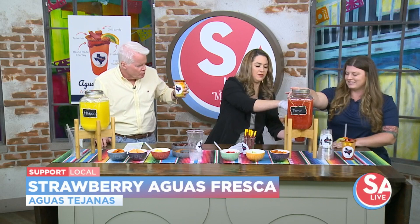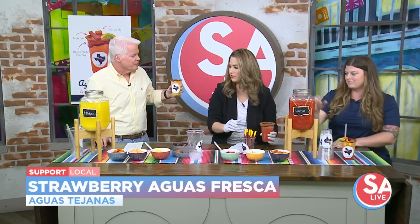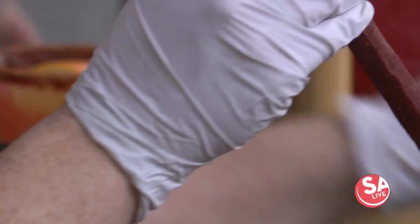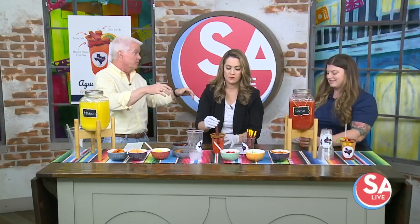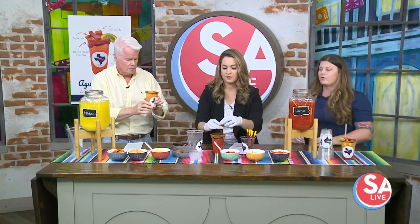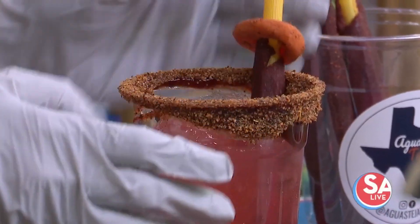So this is strawberry, and then you mix the two — just top it off with a little bit of mango. And we will try this out. Now, you are up there in New Braunfels, and you're going to be open along the river. So go tubing and then grab something nice and refreshing. Absolutely — nothing more refreshing when you're at the river on a hot day than a big agua fresca.